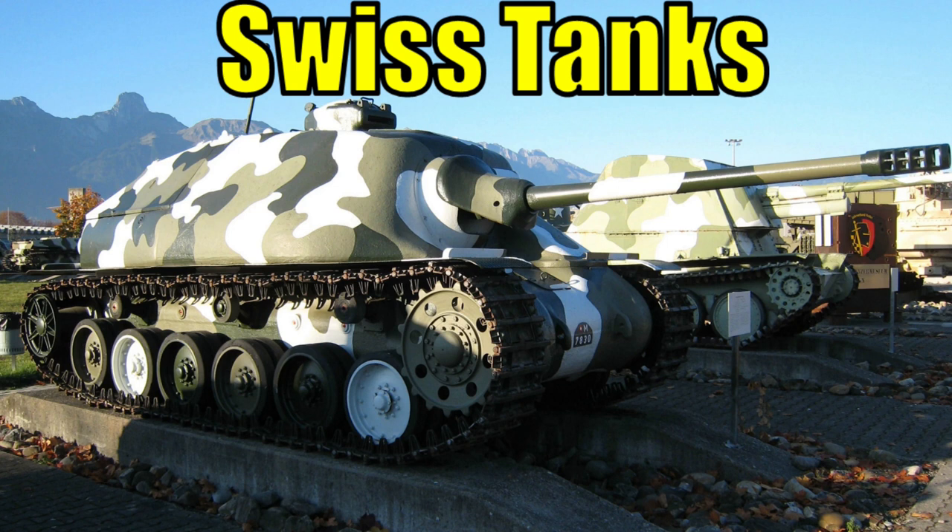Hello everybody, Torano here, and today we are going to take a look at Swiss tanks I would like to see added to War Thunder.